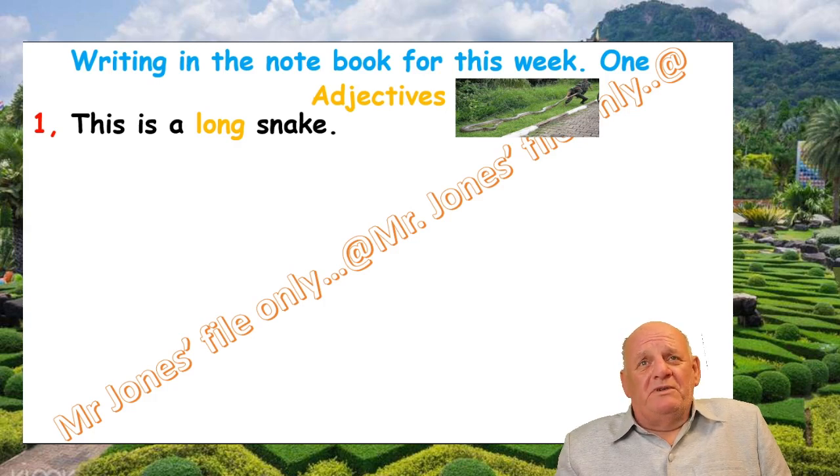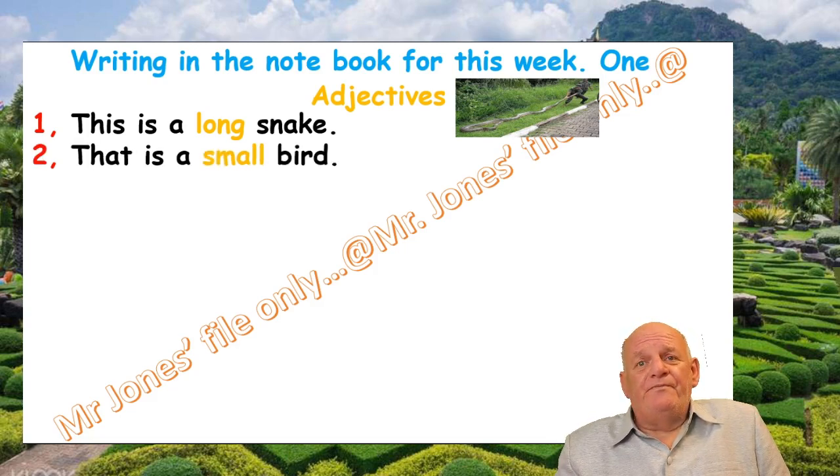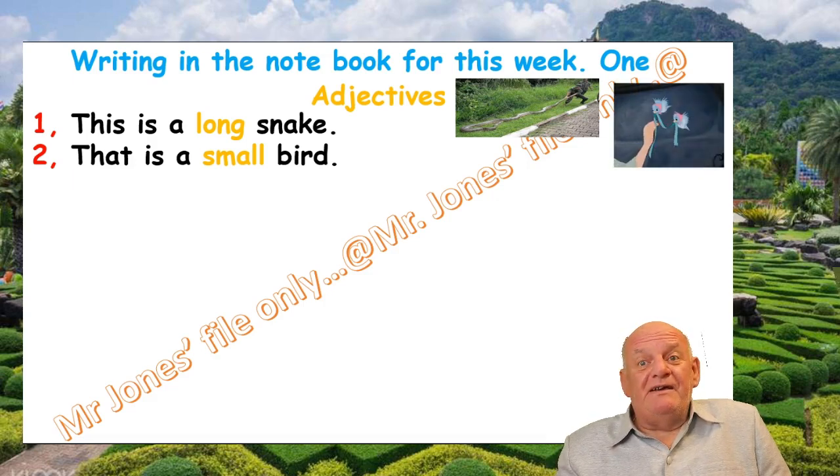Very horrible, isn't it? I do not like snakes. Number two: That is a small bird. Small is the adjective. And here comes the picture of a little birdie. What a sweet little bird.